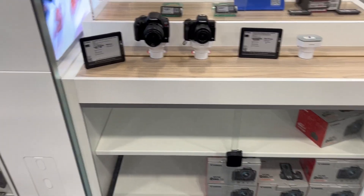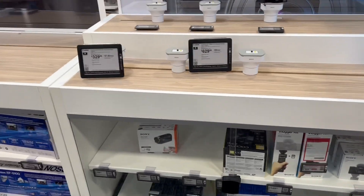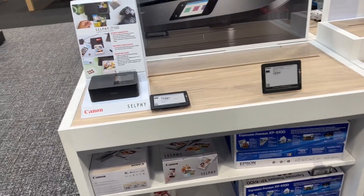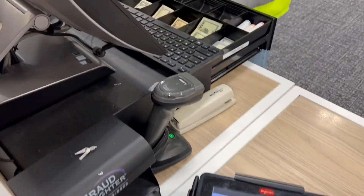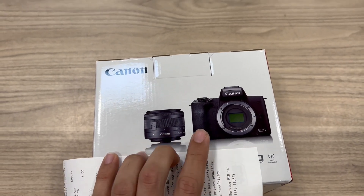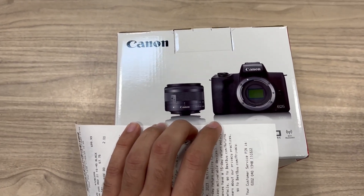There is a camera section. Today I am looking at the cameras — I have opened up the camera area and I got a camera. I am looking at the cameras and checking them out. I'm looking to check the camera I want.